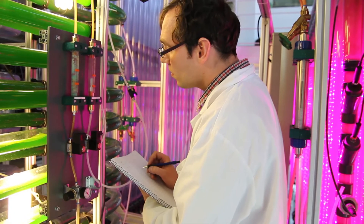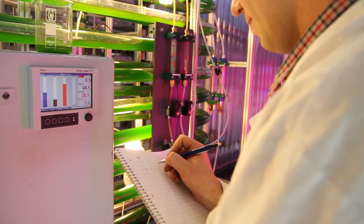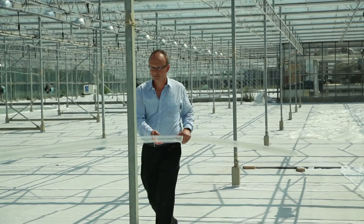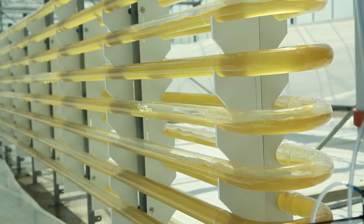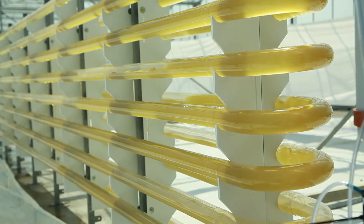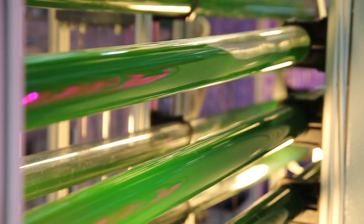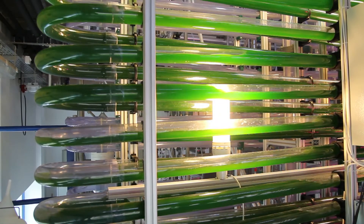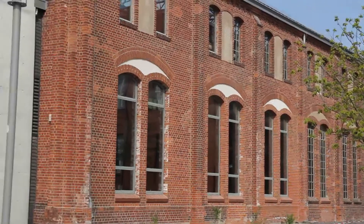With the bioreactors we are able to construct now, we can build photobioreactors on a small scale for research purposes, but we can also provide larger installations used in hatcheries to grow fish, or very large installations of several hundred meters or even hectares for production of commercial products from algae, like food products. We designed a specific type of bioreactor for research purposes — we built one in Denmark and one at the Technische Hochschule in Wildau.